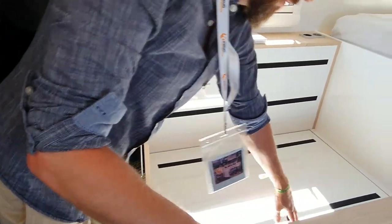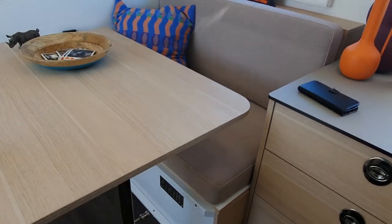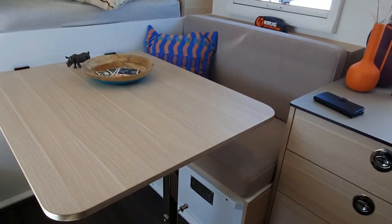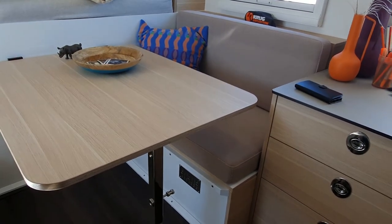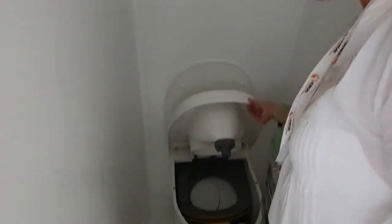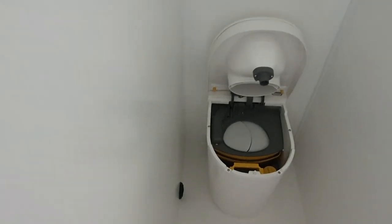What about the water system? On the opposite side, under the seat, we have 280 liters of fresh water. And then we have a 180-liter gray water tank. And for the toilet, how does that work? This is a dry toilet — completely without chemical additives or additional water needed.